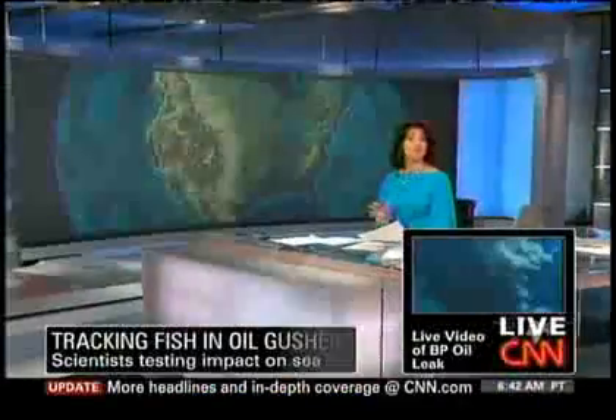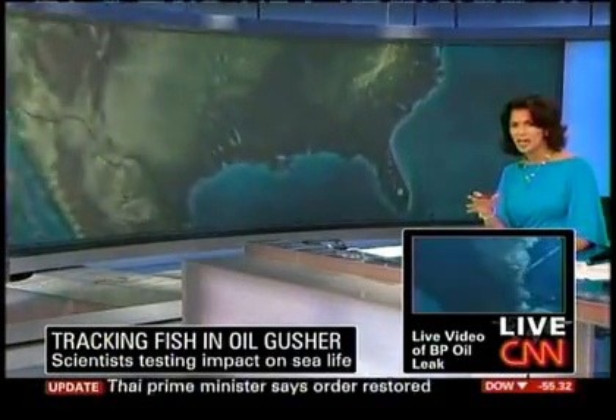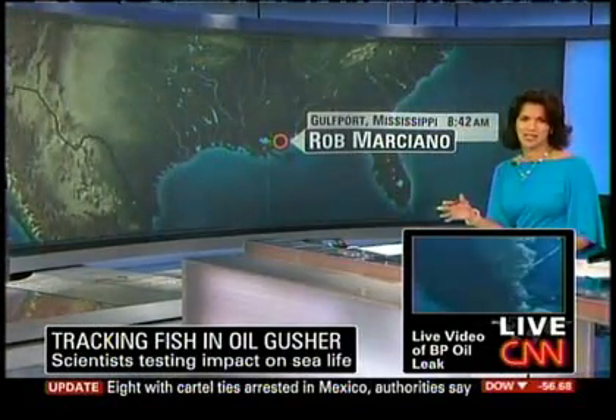From fishermen to fish, the Gulf oil disaster could have an effect for years to come. Scientists are trying to get a handle on the impact, but it certainly isn't easy. CNN's Rob Marciano is live in Gulfport, Mississippi this morning.